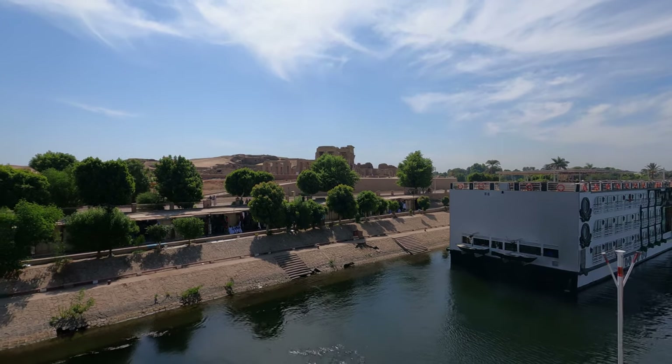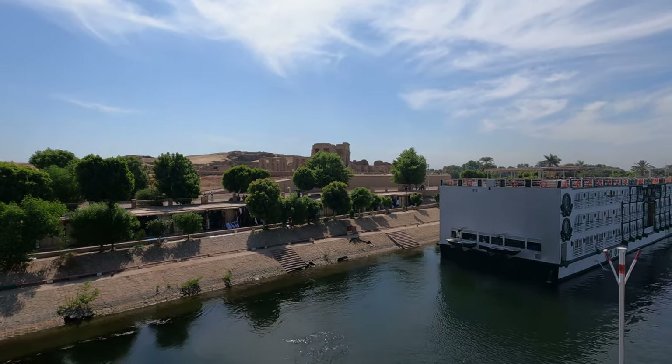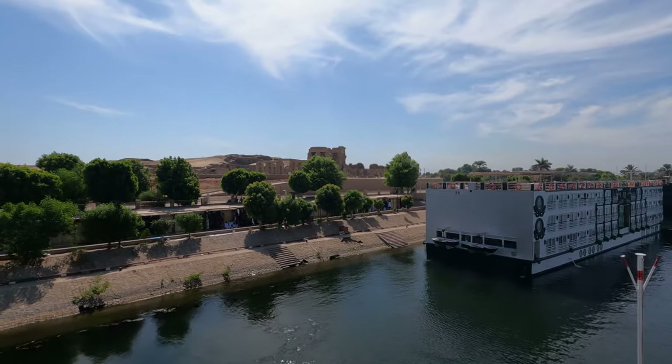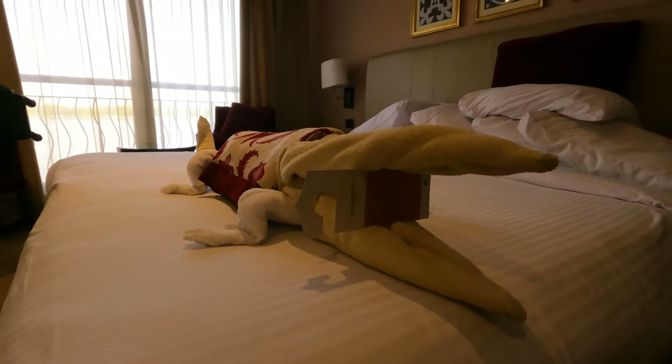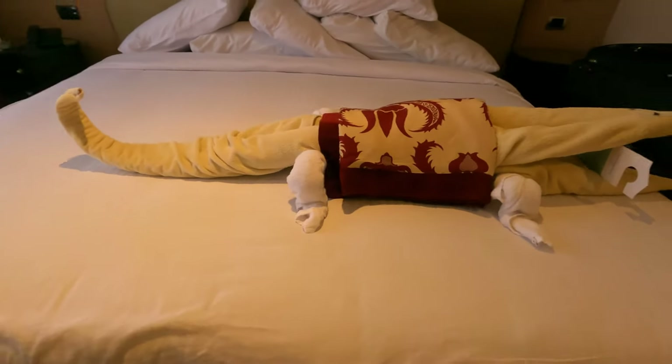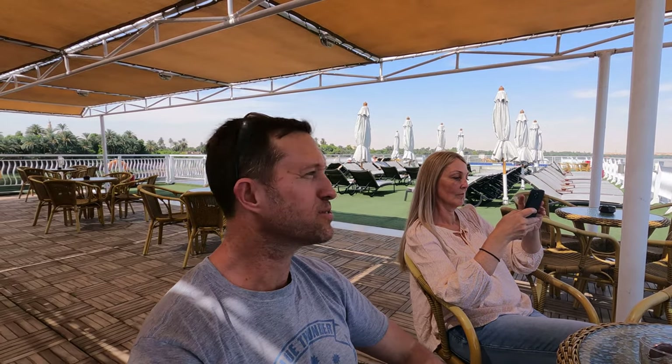Just departing the Kom Ombo Temple on our way to Edfu. We've just come back to our room after visiting the Crocodile Temple, and this is what the housemaid staff did on our bed — a crocodile tower! Now sitting on the deck, relaxing whilst the boat cruises up the Nile.